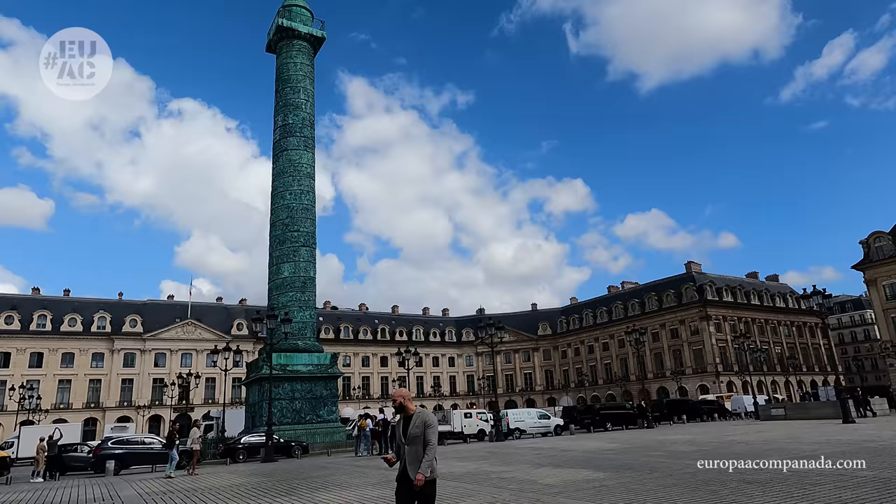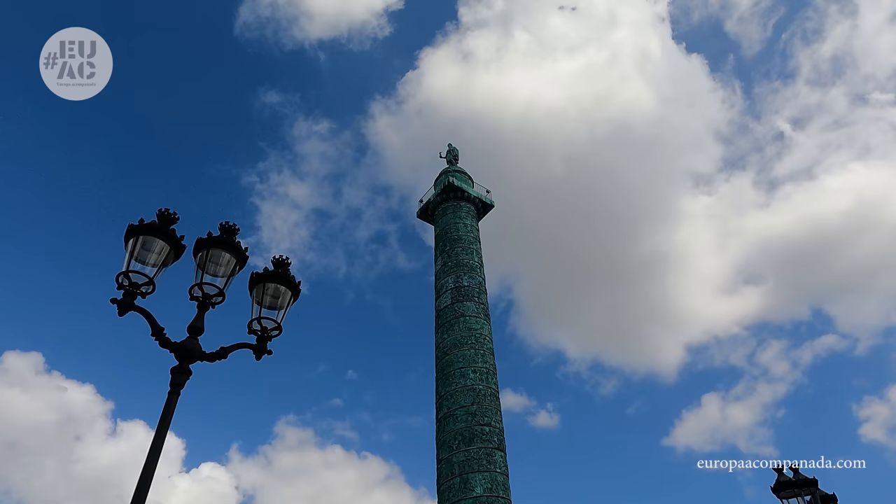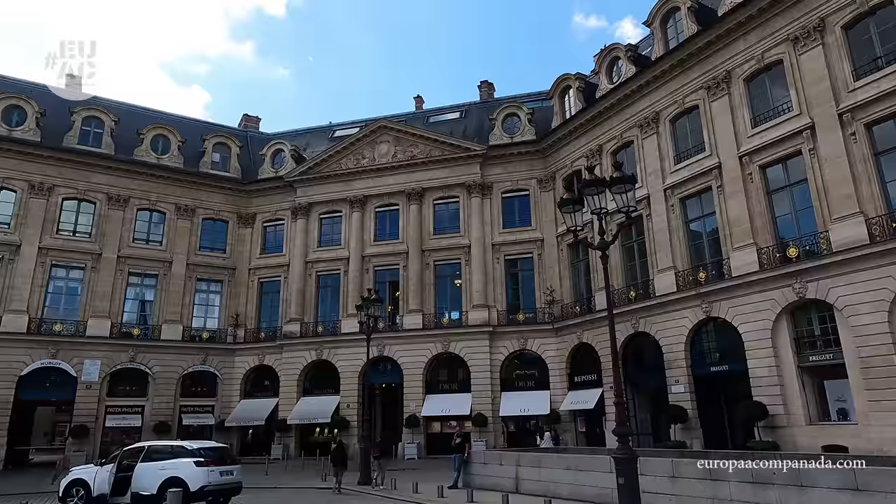En el medio vemos la célebre columna Vendón, erigida por órdenes de Napoleón en 1810 para celebrar su victoria en la Batalla de Austerlitz. Rodeándola encontramos joyerías y lujosos comercios.